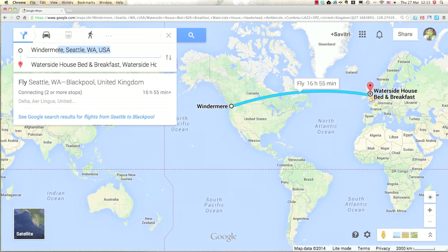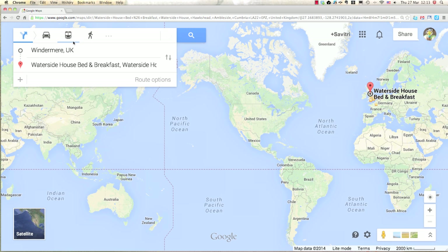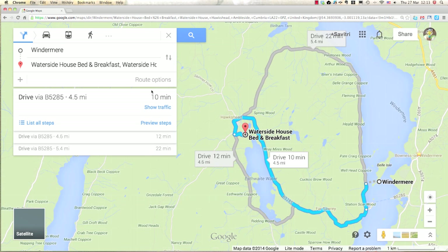Oops — not Windermere, Seattle, Washington. Let's do Windermere UK. There we go, that's better. It's a 10-minute drive, very doable, so we'll stick with that for now.